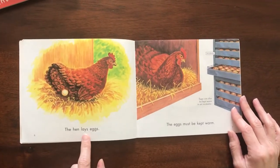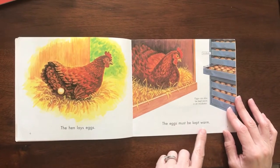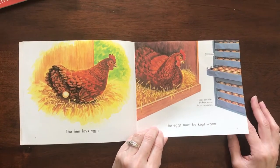The hen lays eggs. The eggs must be kept warm. Eggs can also be kept warm in an incubator.